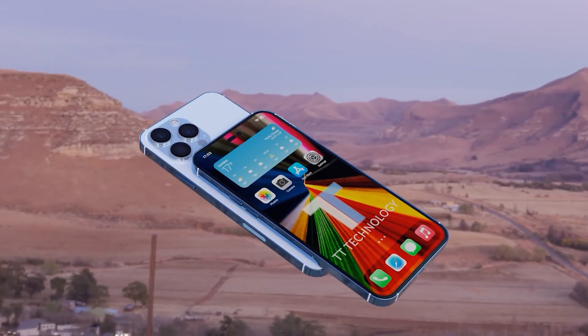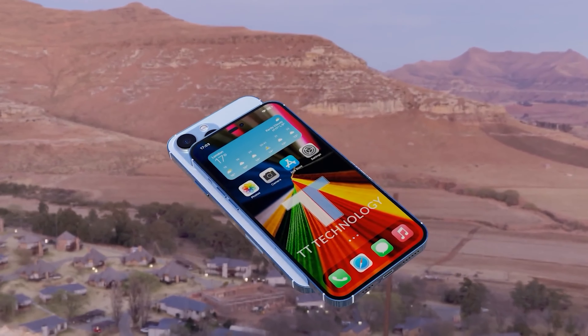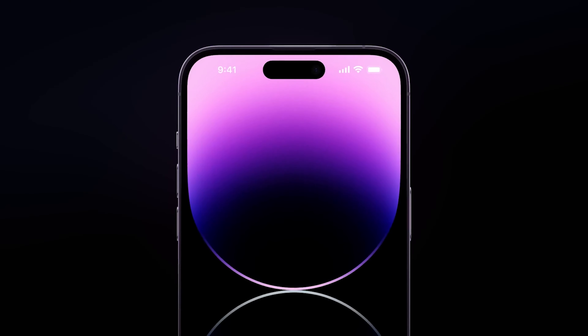What's up, guys! Of all the iPhone 14 models, the priciest iPhone 14 Pro Max variant has apparently been the most successful so far, followed by the smaller iPhone 14 Pro.